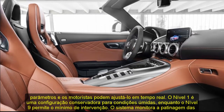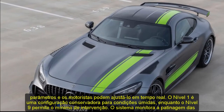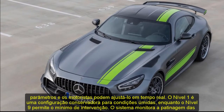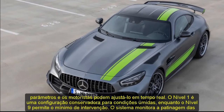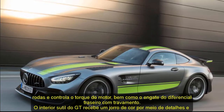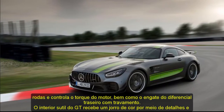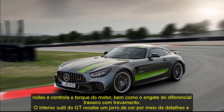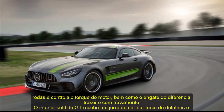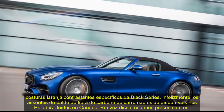The GT's subtle interior welcomes a spurt of colour by way of Black Series-specific contrasting orange details and stitching. Sadly, the car's carbon fiber bucket seats aren't available in the United States or Canada — instead, we're stuck with the lesser AMG Performance seats. As for performance figures, AMG claims the GT Black Series will hit 60 mph in 3.1 seconds on the way to a top speed of 202 mph. But those numbers aren't the story we're hoping the Black Series ultimately tells. Instead, we expect the car's true performance narrative to come to fruition on the track.